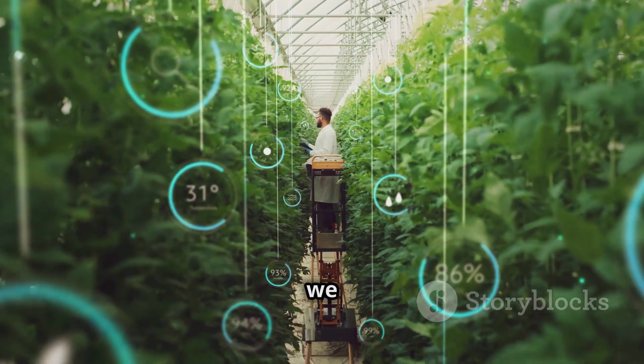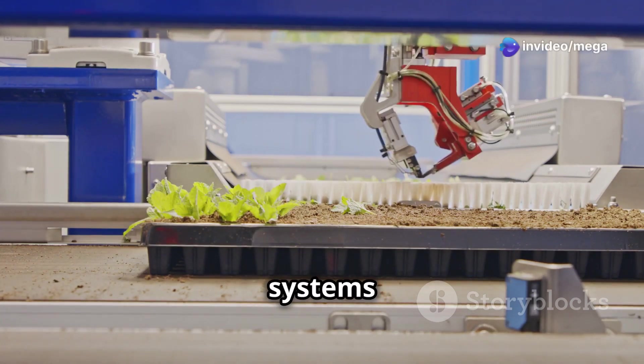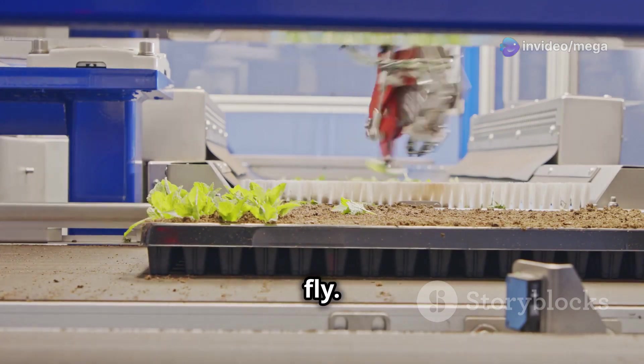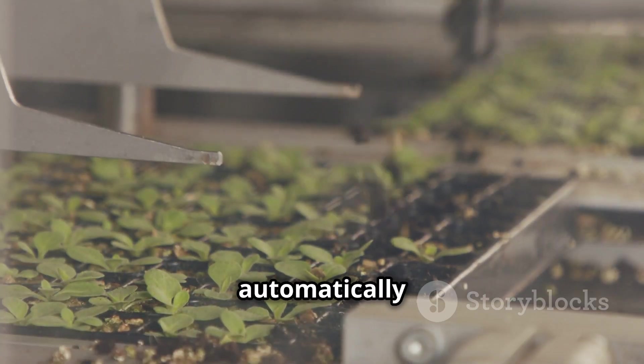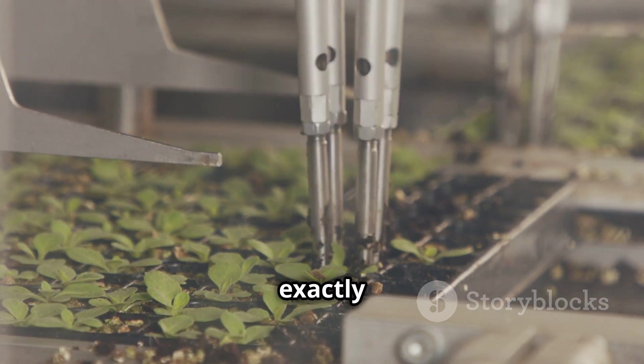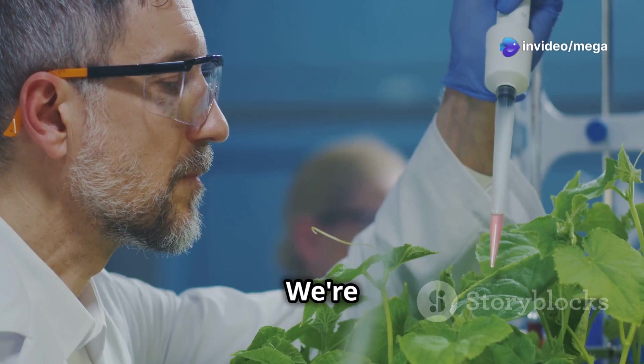AI is revolutionizing the way we grow plants. It can help us monitor and control hydroponic systems more efficiently, analyzing data in real time and making adjustments on the fly. Imagine a computer that can automatically adjust the nutrient levels, temperature, and lighting to give the plants exactly what they need — this means healthier plants and higher yields.